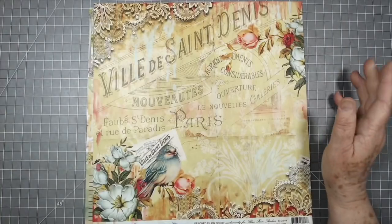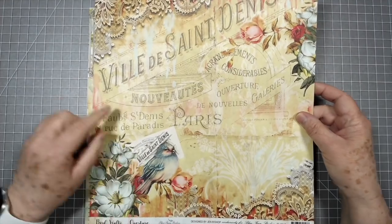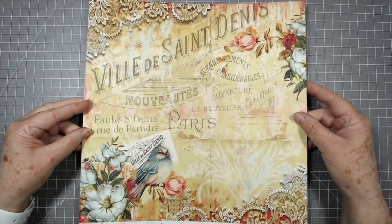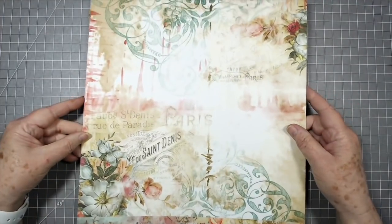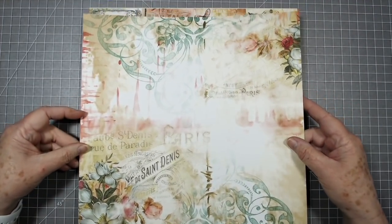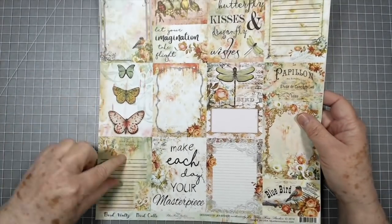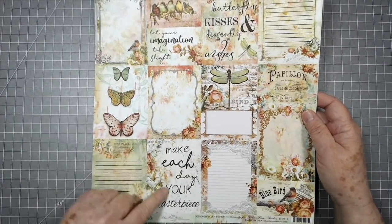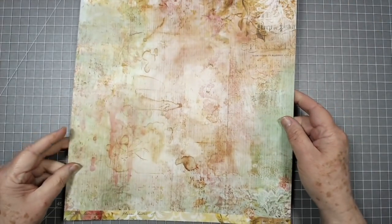If you guys buy these and do some creating with them, I want to see them in the group — I'll still have access to the group so I'll be able to see what you're up to. So pretty. Look at all these cards — 'Make each day your masterpiece' — and there's the back of that.